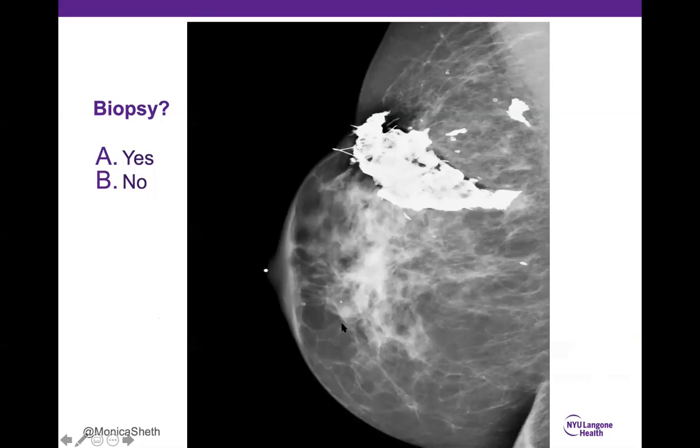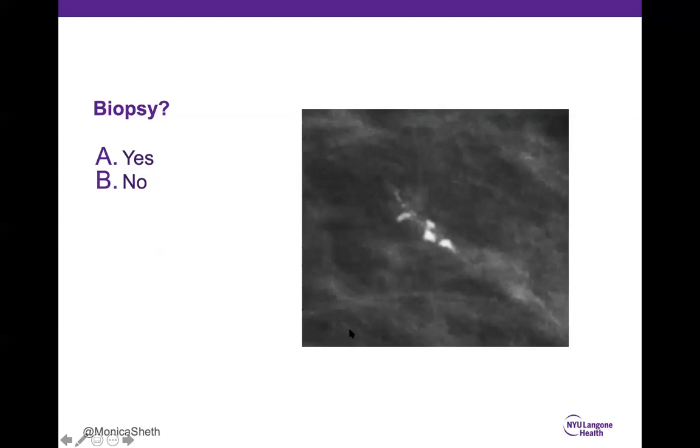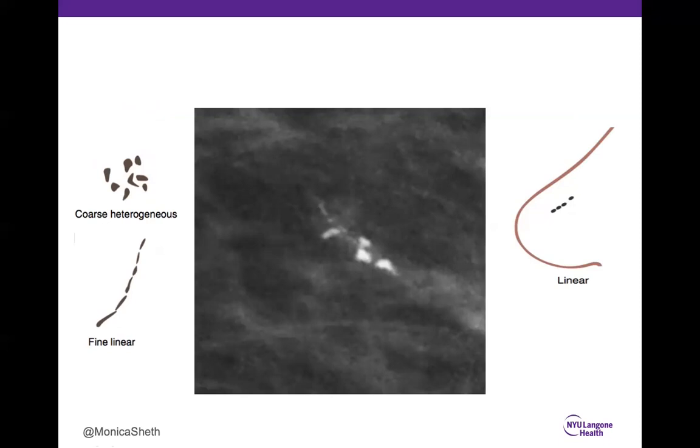Case 2: Again, the majority correctly said no. This is a dystrophic sheet-like calcification with a linear dermal scar marker placed by the technologist, within a post-surgical bed. These calcifications are benign. Case 3 was tricky — 72% said yes, which is correct. There are two types of calcifications: coarse heterogeneous calcifications and, if you look more closely, faint fine linear calcifications. They are fine linear in shape and linear in distribution — those are concerning features. Biopsy is recommended. BI-RADS 4. Pathology was DCIS.